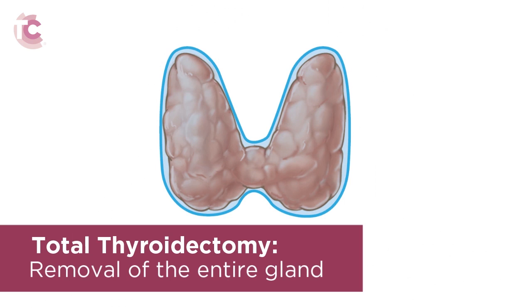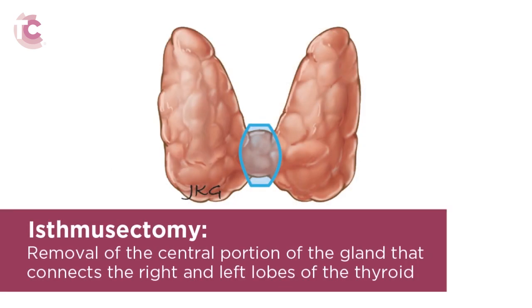Total thyroidectomy is used to treat thyroid cancer. In circumstances in which there are nodules or abnormalities in the isthmus of the gland, an isthmusectomy must be performed to remove the central portion of the gland that connects the right and left lobes of the thyroid. This module will focus on the removal of the entire thyroid gland for thyroid cancer.